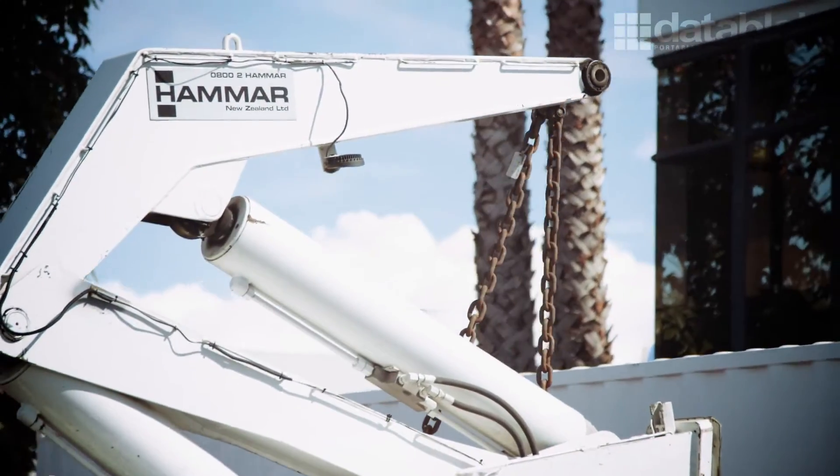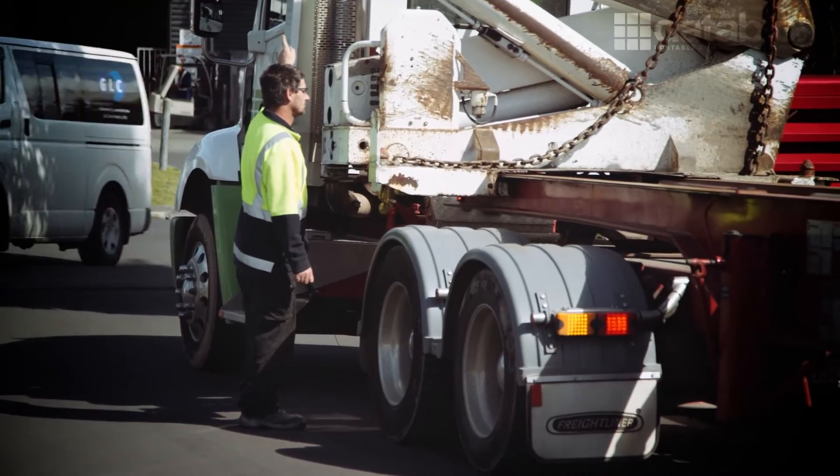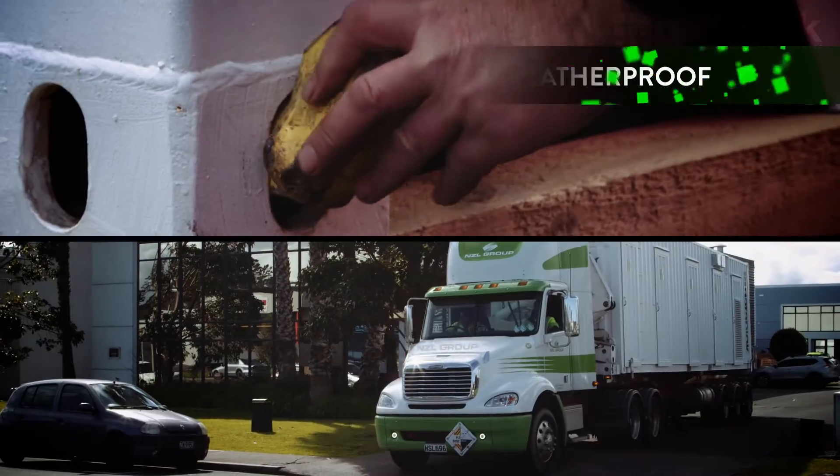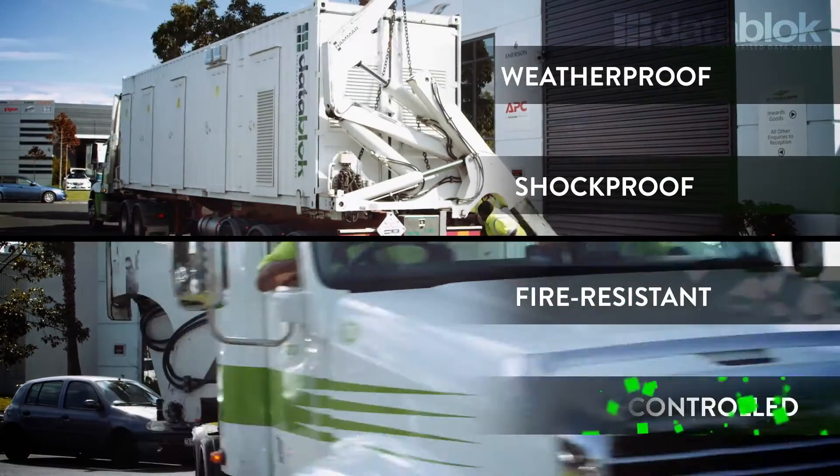In 8 to 12 weeks you'll have a portable data centre that can be shipped anywhere in the world at any time and is able to operate in any environment — hot, cold, wet or dry. Weatherproof, shockproof, fire resistant and climate controlled.